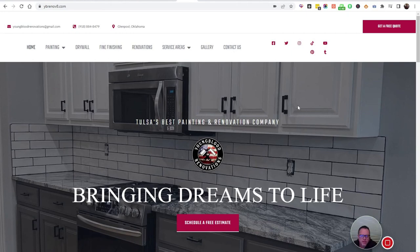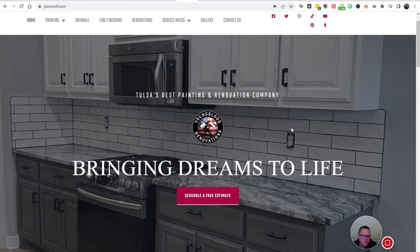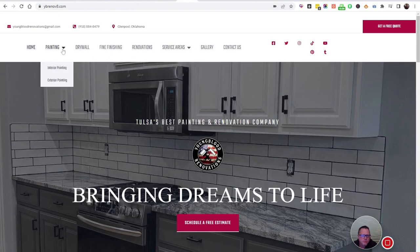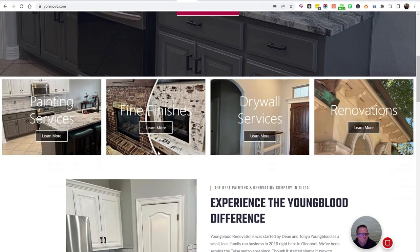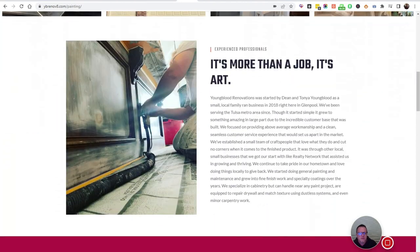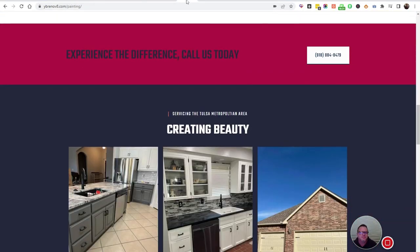This one was for a painter and renovations company, although now they mostly do just painting so I need to do some revisions. They wanted multiple pages — it was a custom project that didn't fit the standard categories, though it wasn't a crazy amount of money. It didn't fit the category so they paid for a few extra pages. We don't always charge the full per-page amount for extra pages, so just talk to us — we'll work with everybody.